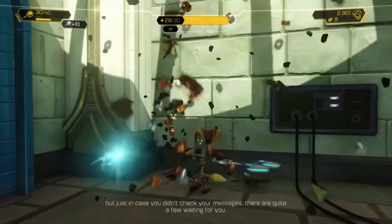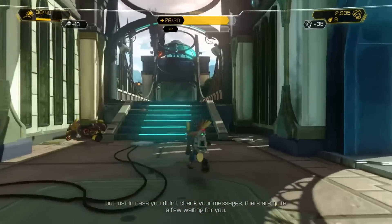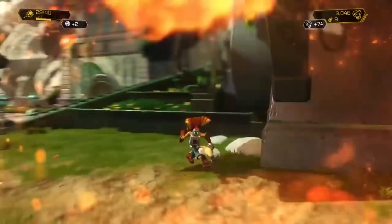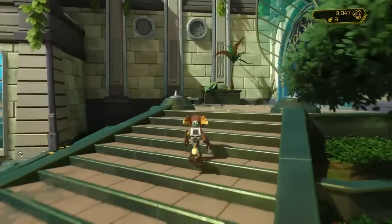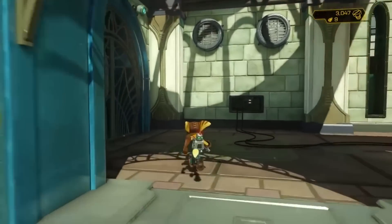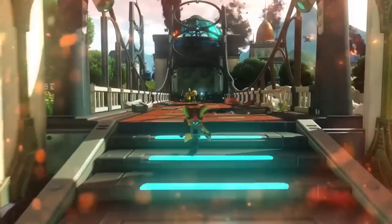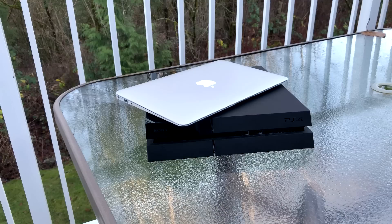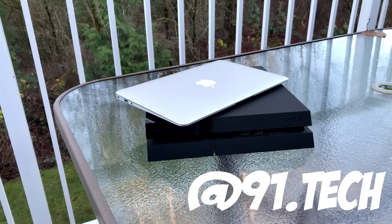Is it going to be for everybody? No — if you're an Xbox fan, don't get the PS4, it's not a big deal. But still, $300 is very very cheap and I can't not recommend it. For that price I've really enjoyed it, I've had a lot of great memories playing games on here and I think you will too. Thank you so much for watching. Drop a like if you enjoyed or found it helpful, and comment your thoughts on the PS4 down below. Consider subscribing if you enjoy this content, follow me on Instagram at 91.tech, and I'll see you all next time.